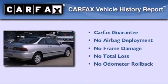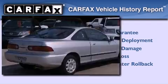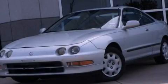Not to mention that this Acura qualifies for the Carfax buy-back guarantee. We invite you to contact us today to learn more about this vehicle.